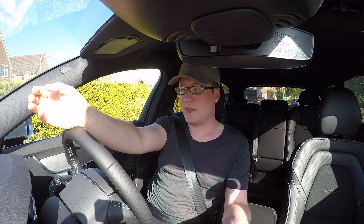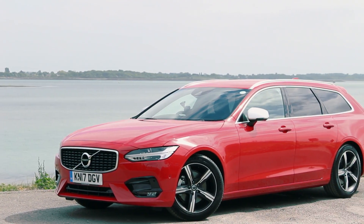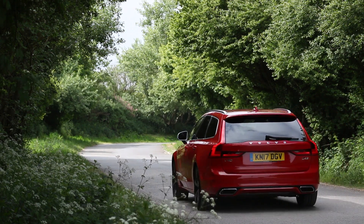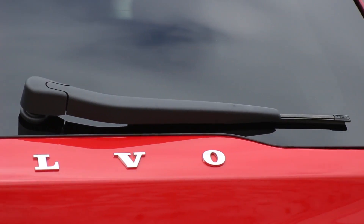This is the 2017 Volvo V90 D4 R-Design in Passion Red with 190 brake horsepower and an eight-speed gearbox. This really doesn't hang around — it gives you a good amount of performance and economy together. It should return a combined up to 75 miles per gallon, but let's be honest, combined — let's expect about 52.